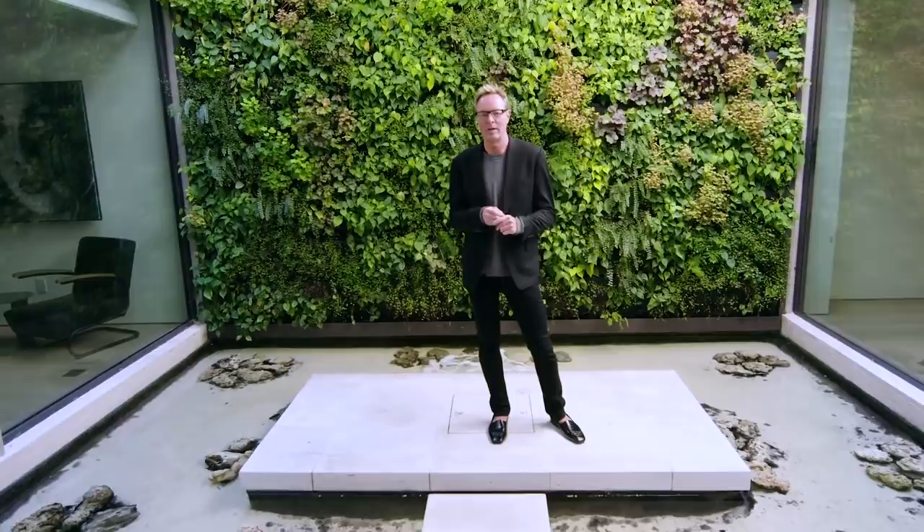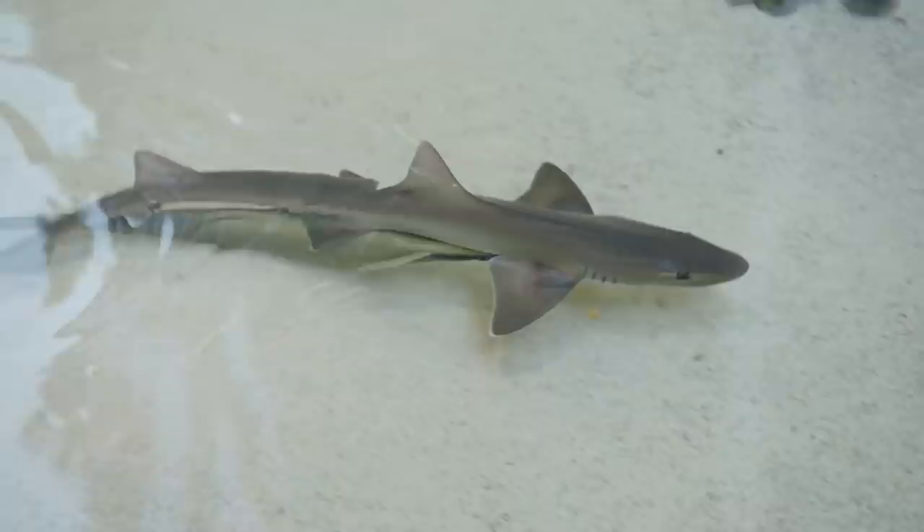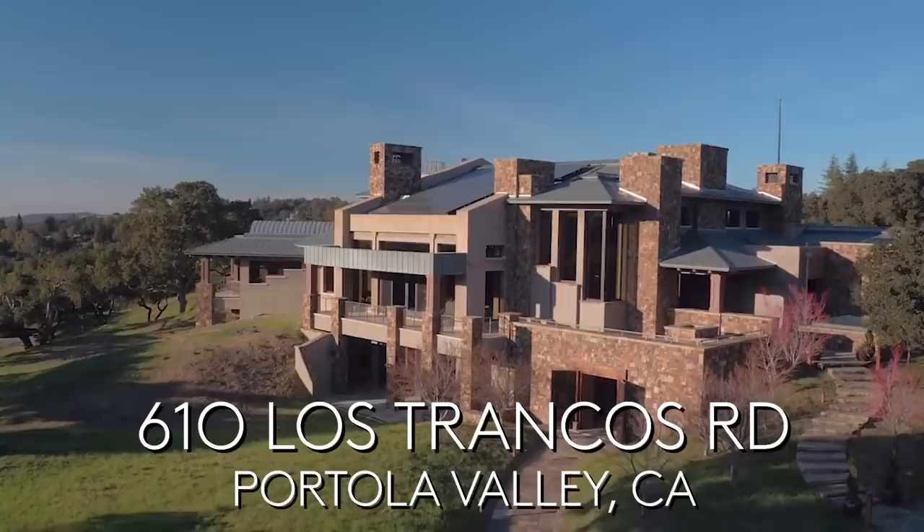Here we are at the boldest design feature of the house — the exterior shark tank and live wall. As exciting as it is with the sharks, people seem to love to come out here, relax, and sometimes even meditate.